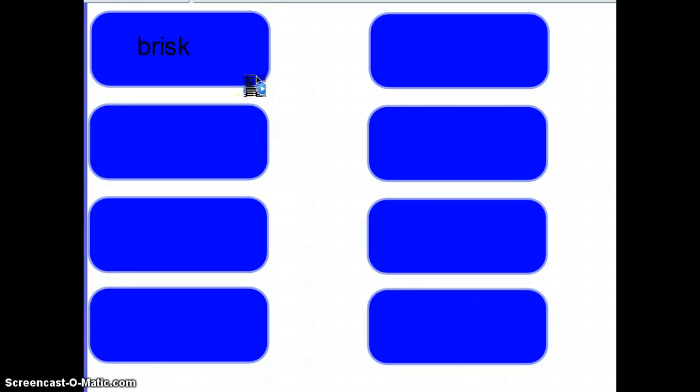First word: brisk. Brisk means quick and lively. Here I have a picture of the American flag that is blowing in the wind. You would describe the wind as brisk — it's moving quickly and it's very lively. So when you say something is brisk, it's moving quickly.